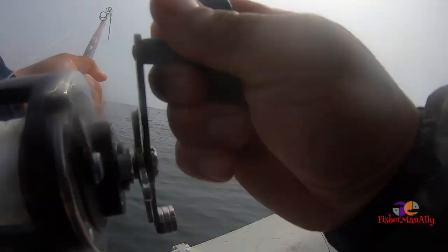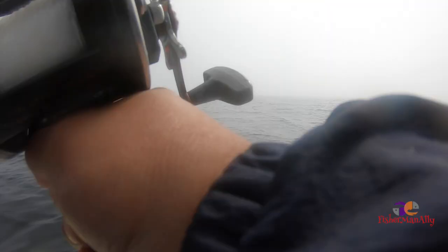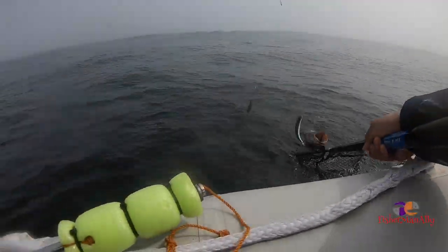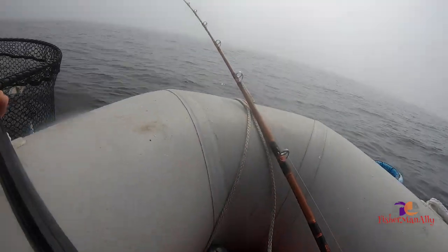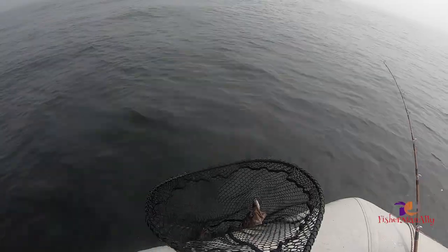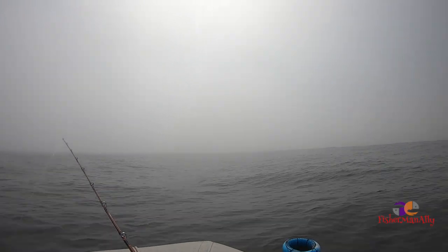I think I got something bro - I think we got a fish! A big lingcod bro, big lingcod! Oh yeah, oh yeah! Look at that guys, nice lingcod. I think it's small - I got him, I got him! Oh it's a keeper!